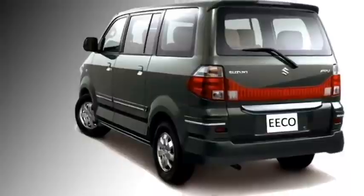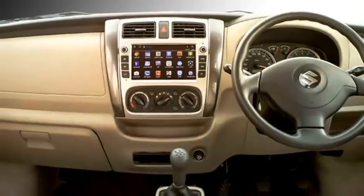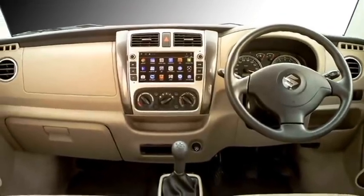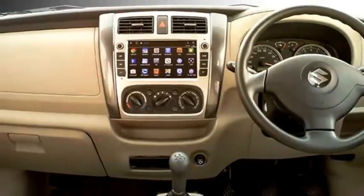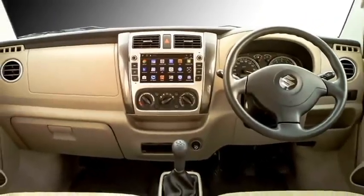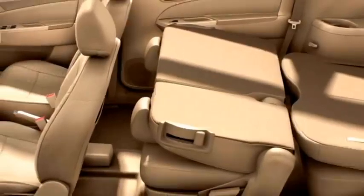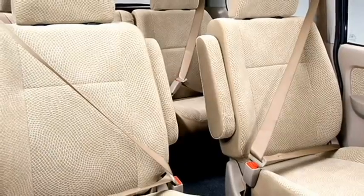The interior is also expected to be updated with a number of features, including a power-adjustable steering wheel with steering-mounted controls, a touchscreen infotainment system with Apple CarPlay and Android Auto, a new instrument cluster, push-button start and stop, central locking, keyless entry, cup holders, rear AC vents, and leather upholstery.